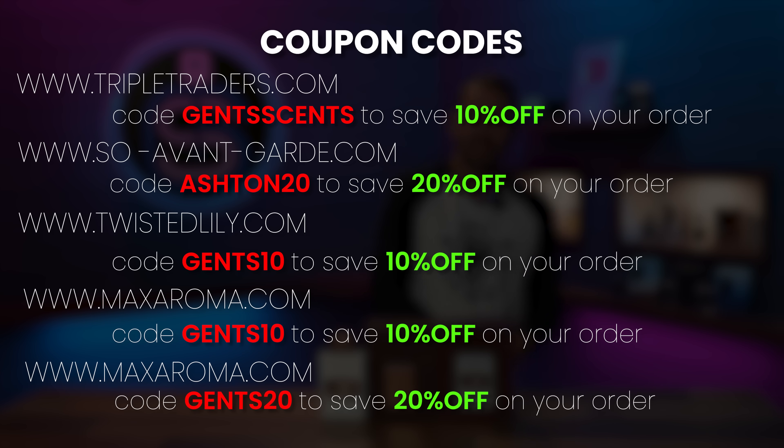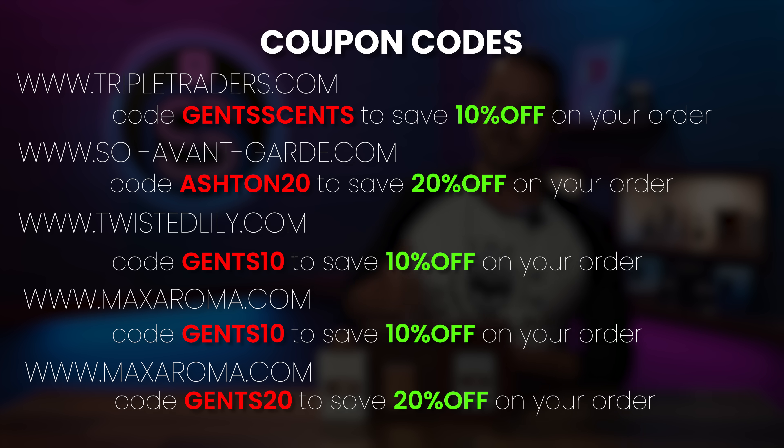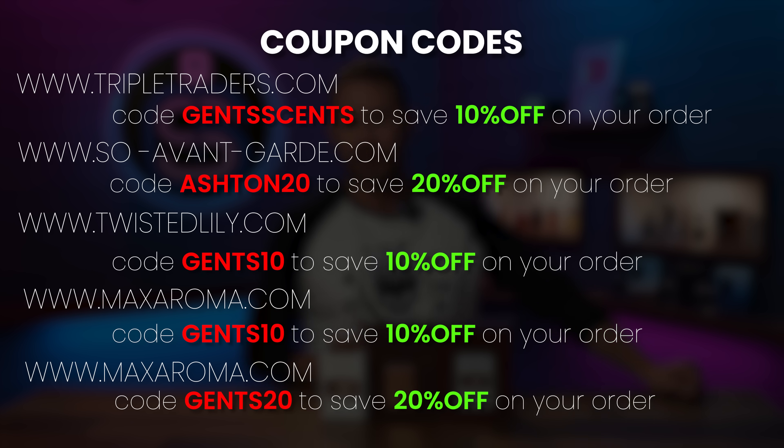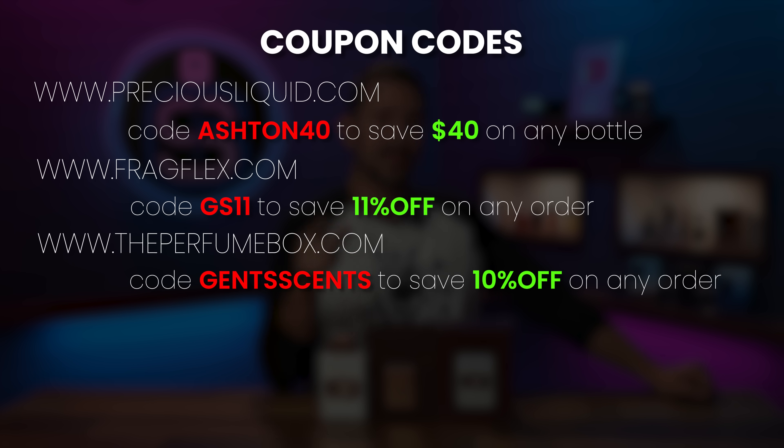Latafa Pride is a weird line of fragrances. I bought a bunch of them in the past — did a haul with maybe four or five from the collection — and this one was not part of that haul. So I bought a whole bunch of fragrances from the line randomly and didn't get the best one. But I have it now and I'm going to share it with you. Here are some codes to save money: Gents10 saves 10% at Max Aroma and Twisted Lily, Gents20 saves 20% at Max Aroma depending on the fragrance, and GS11 at Frag Flex saves 11% off.